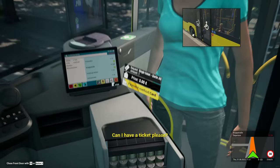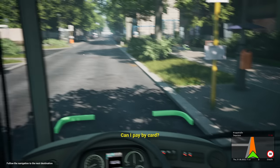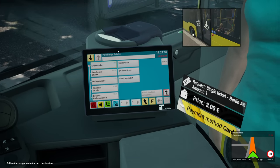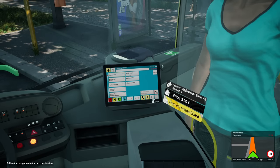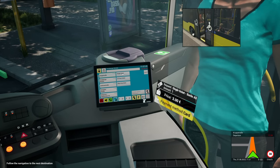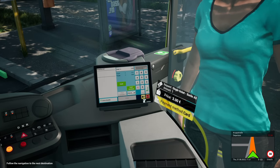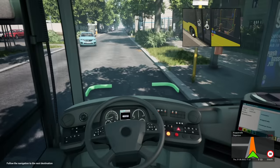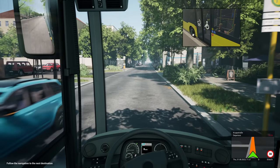Moin. Can I have your ticket — another ticket. Berlin AB. Can I pay with card? You can, my dear. There we go — right, we'll open the door again. Berlin AB, single ticket. Yes, pay with card. There we go. Right, shut that — shut that door at the back. Off we go.